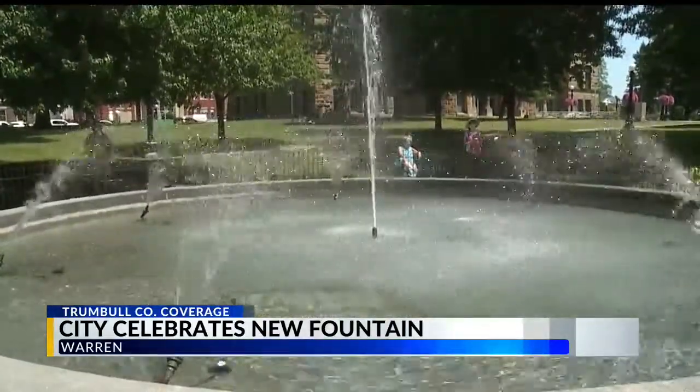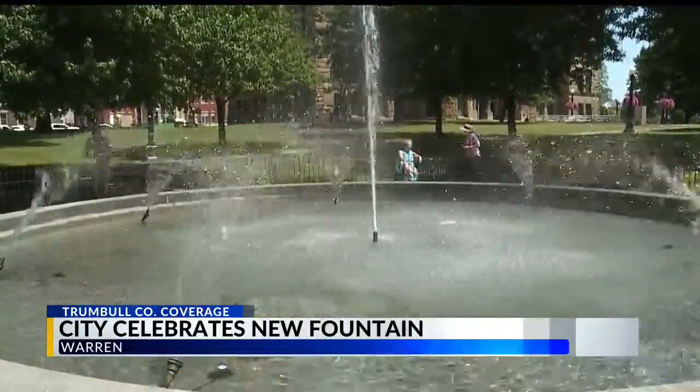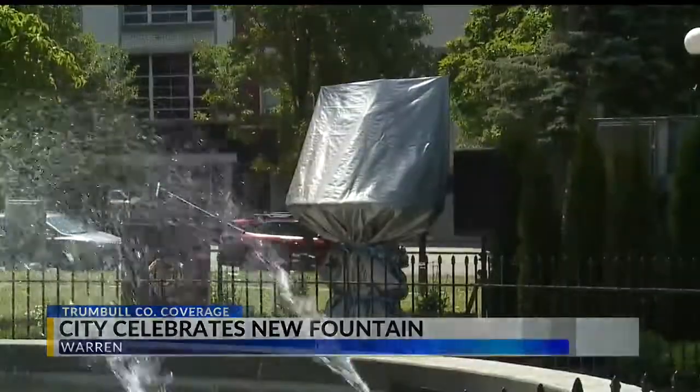Total cost of the project was $263,000, but the new fountain has some added features. We have a computerized color board so we can change the lighting of the water depending on the event, so it's very versatile. It also has more spray jets coming out than normally.